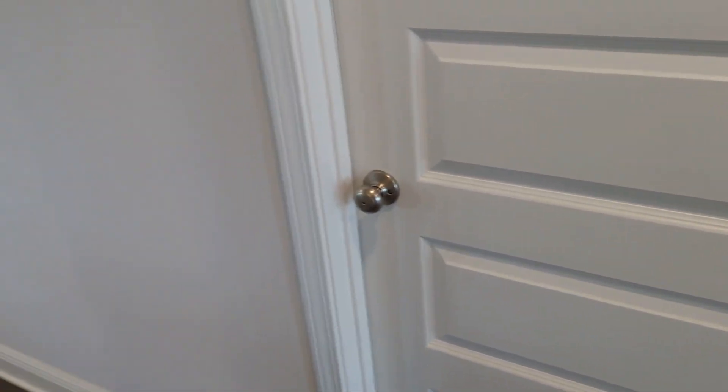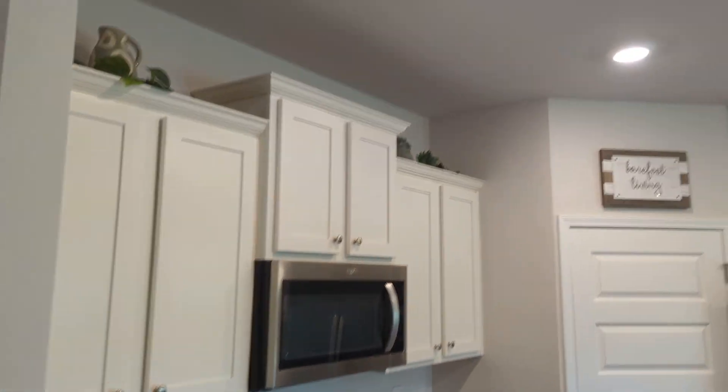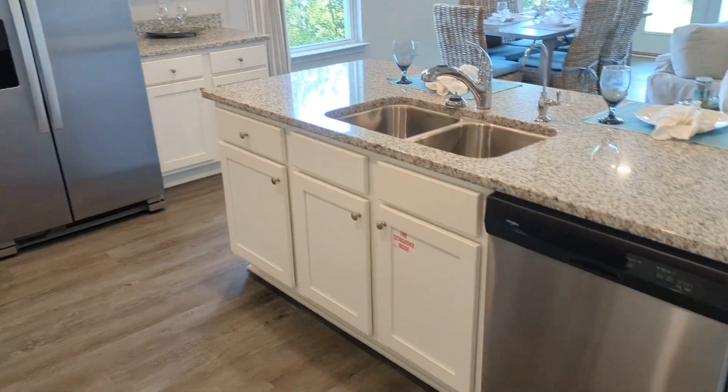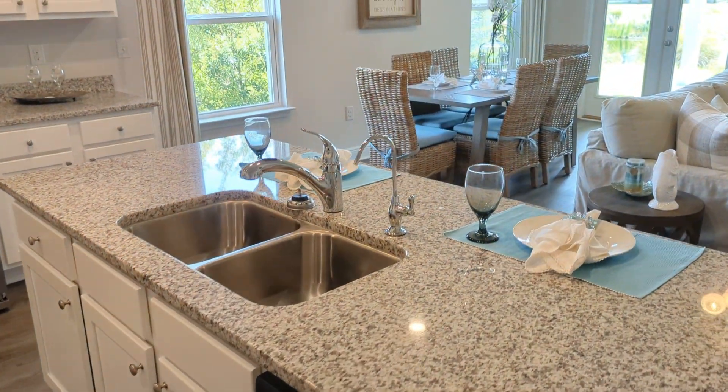Something special behind that door — we'll get there in a second. Here's the kitchen. Got Whirlpool appliances included. However, the fridge and the washer-dryer are not included, so you would have to provide your own. But you'll have a dishwasher, garbage disposal, and air purifier.